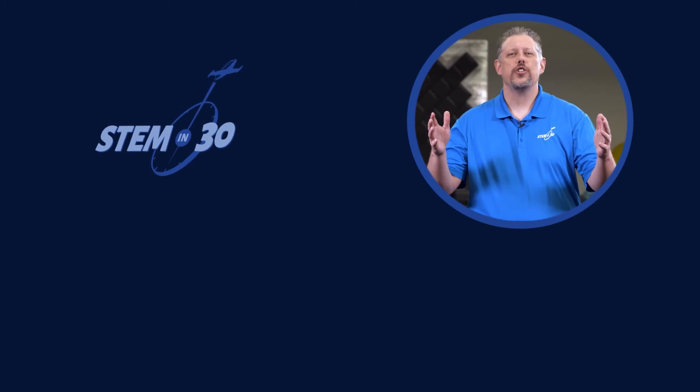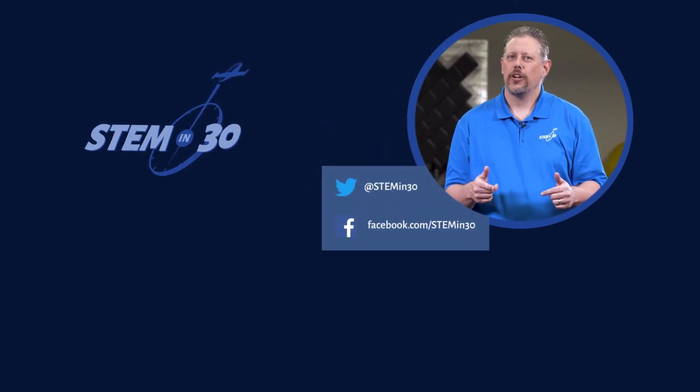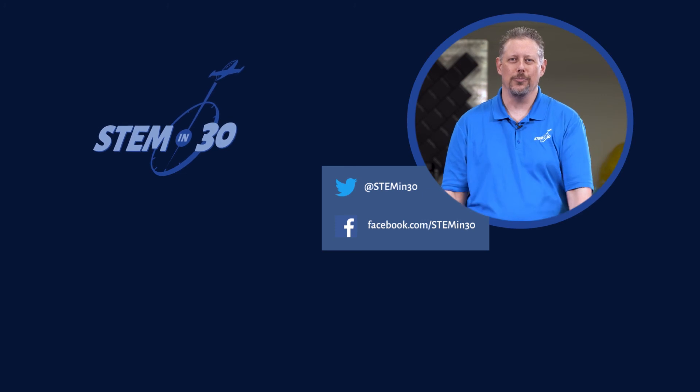Well, thank you so much for talking with us today. Let us know what you thought of this video down in the comments section, and if you enjoyed it, be sure to give it a like and a share. Follow STEM in 30 on Facebook and Twitter and subscribe to the National Air and Space Museum's YouTube channel.